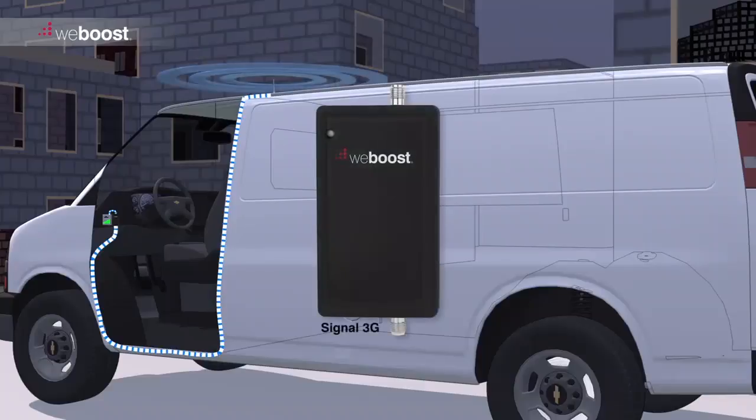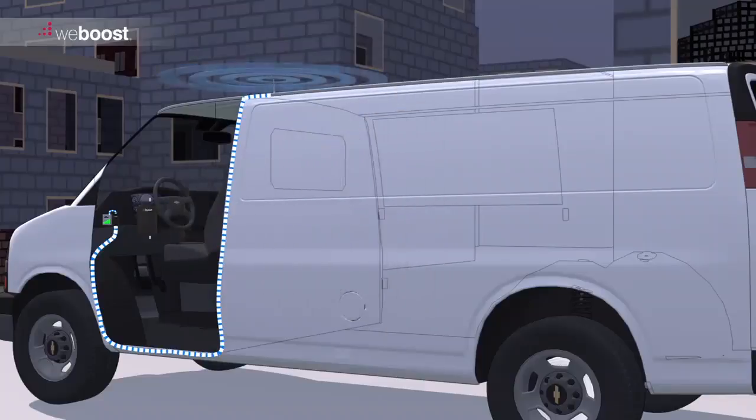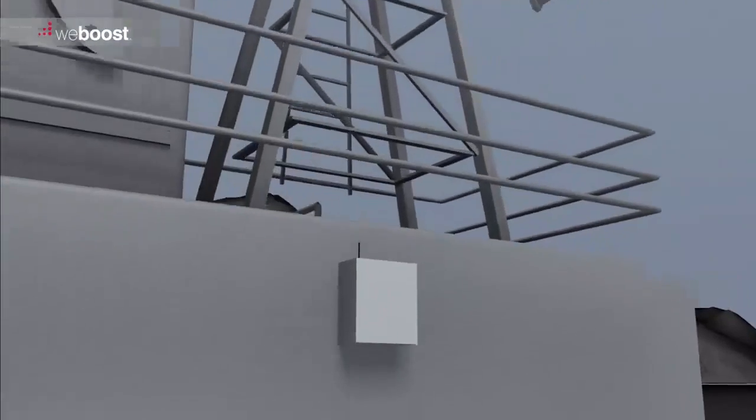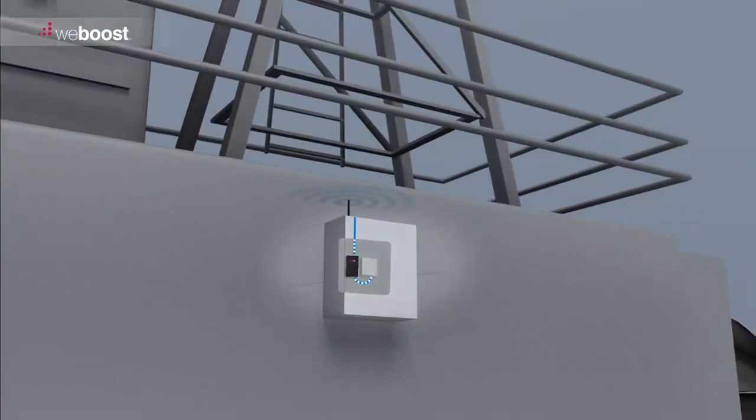For vehicles working in more remote areas, a signal booster can be used to further amplify the incoming and outgoing signal, to provide a more robust form of cellular communication.